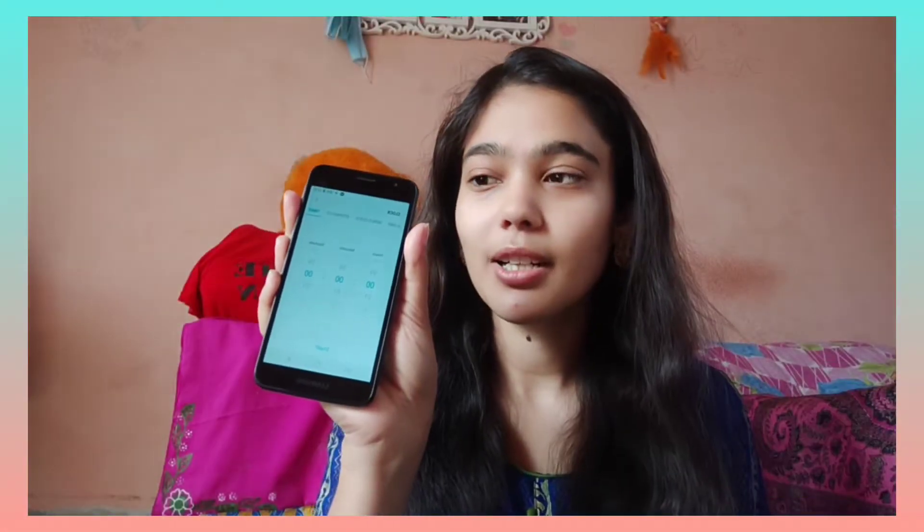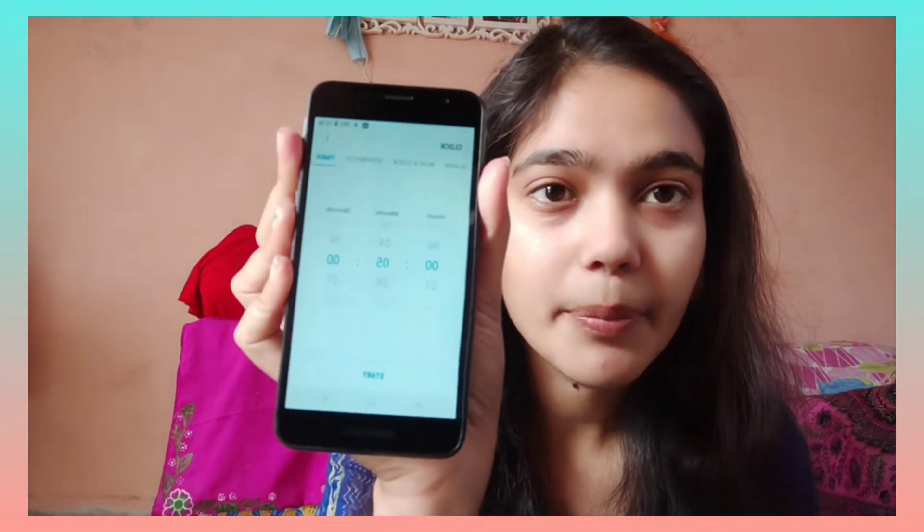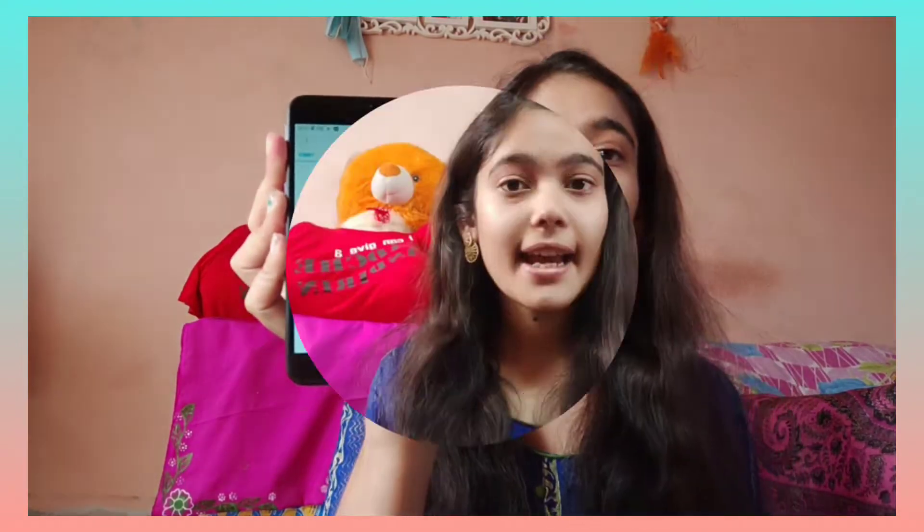Let's start the video. I will set the timer to do this challenge. You can see that I have set the time, and I will start the timer now.